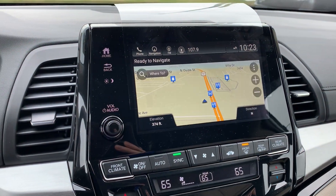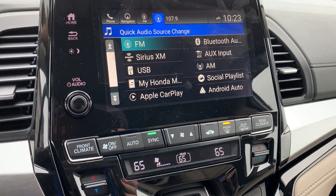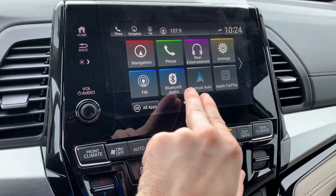Garmin-based navigation. You'll be able to select from a variety of audio sources. You'll have Apple CarPlay and Android Auto integration.